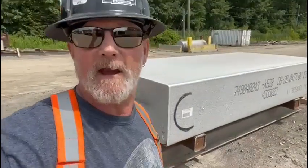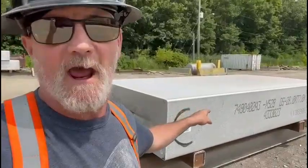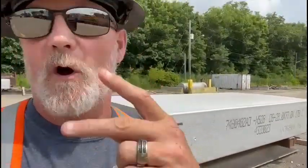Good morning! You awake now? Right on. Stay tuned because we're going to be loading the big boys today. These ones here are 43,000 pounds. We're going to take two of these, put them on the trailer and go.